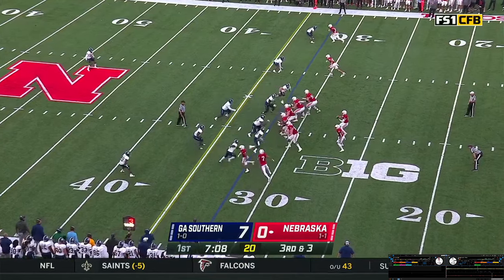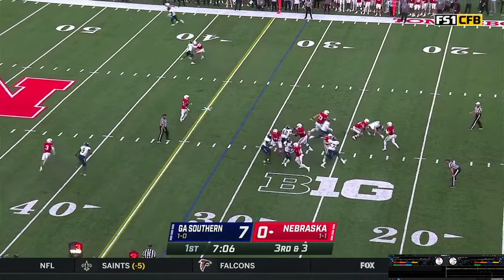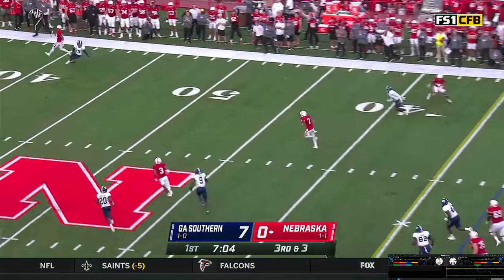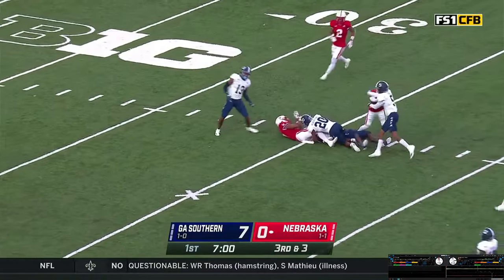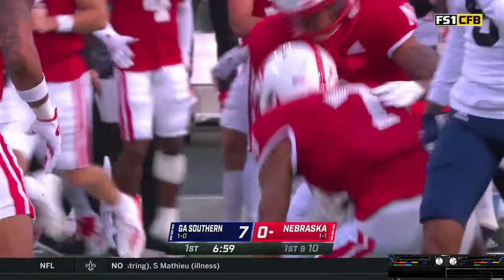Three-man front forces the Eagles. Snap back, Casey being rushed, throws — pass wide open to Marcus Washington. 40 to the 50, to the 45, to the middle of the field — slam to the turf at the 35-yard line.